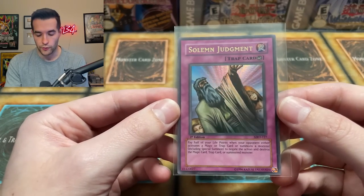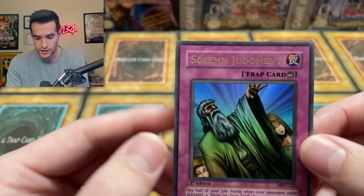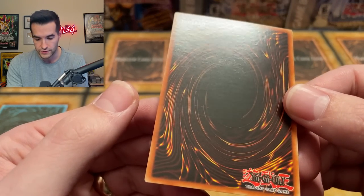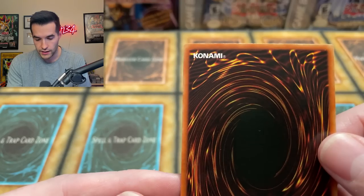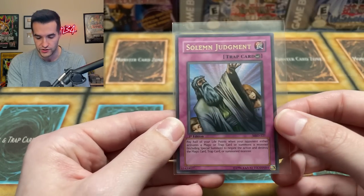Next up we have another old school Metal Raiders card — Solemn Judgment. I've graded one of these in a 10 before, which is pretty cool because these are not that easy to get since they were so playable back in the day. Centering is slightly pushed to the left, but not too bad. Corners — that one looks okay, maybe not perfect. There might be a couple of scratches and some print lines. Surface looks pretty good, probably not as good as the Thousand Dragon. For this one I still think it has a 10 chance, but I'm going to go with nine because it's not completely perfect. I'm going to go PSA nine on this one.